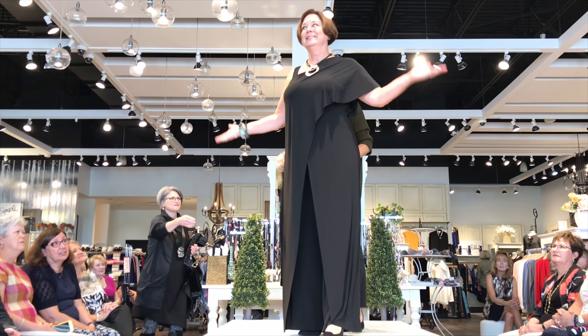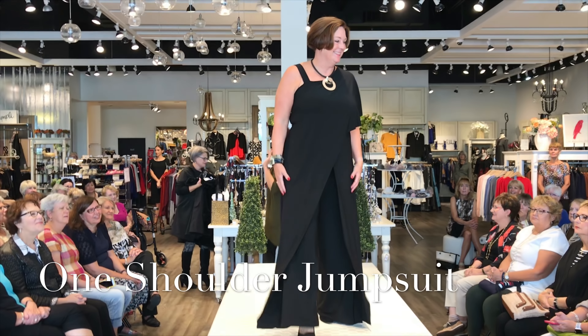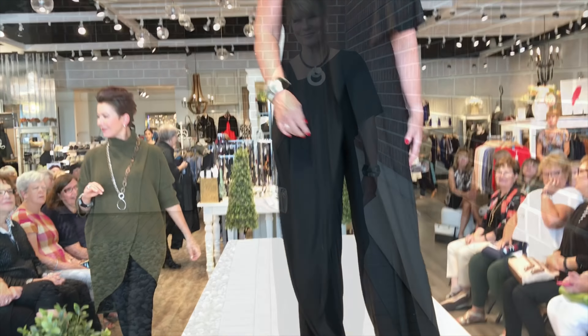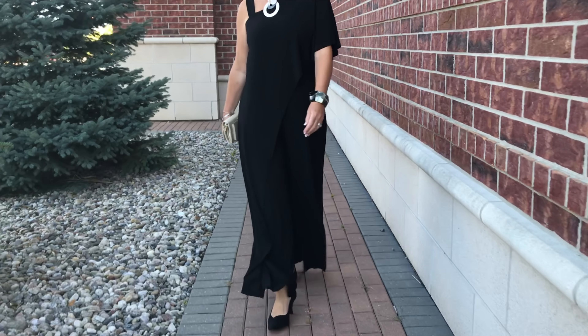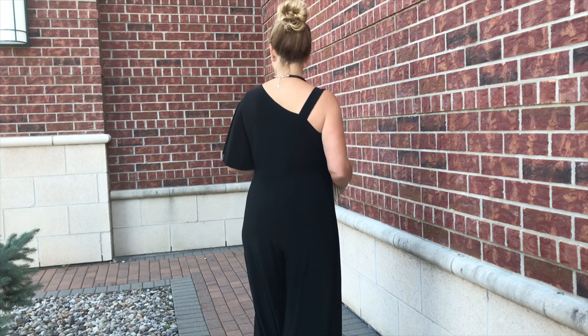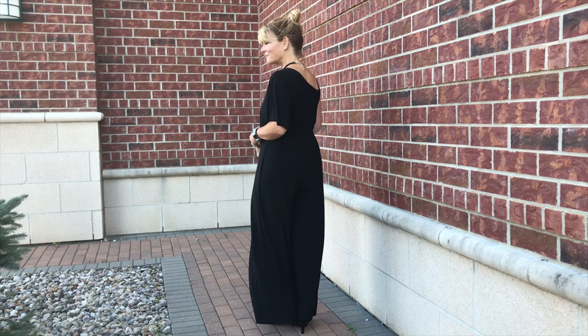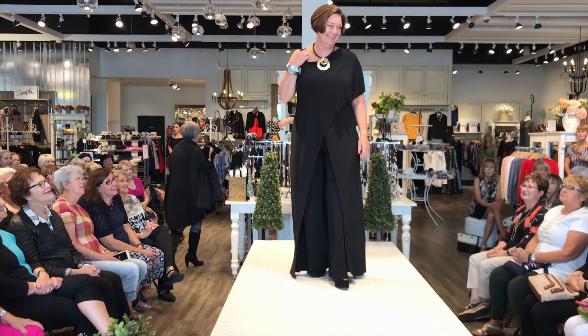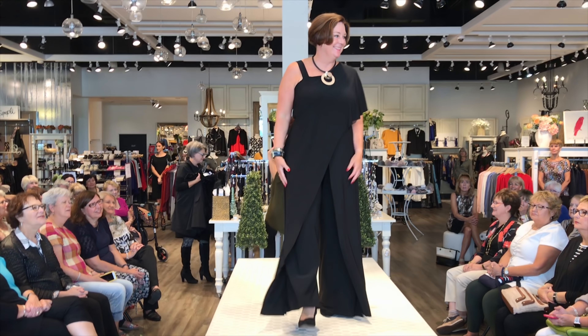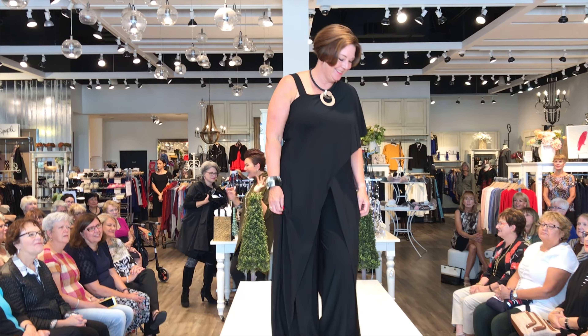We've got one word for this one-shoulder jumpsuit: wow. It's spectacular — beautifully crafted, designed with the female form in mind. Bra friendly, it showcases gorgeous curves and has a really beautiful flow on the leg. And Eileen Dooley, a customer at Shepherds, gracing our catwalk for the first time. Thank you — you look fierce.